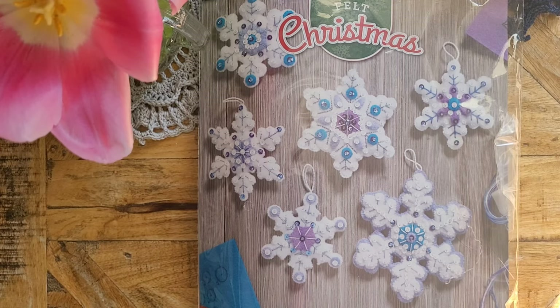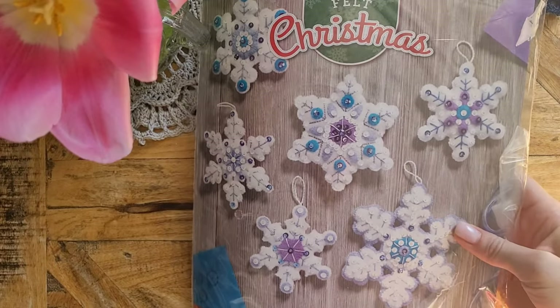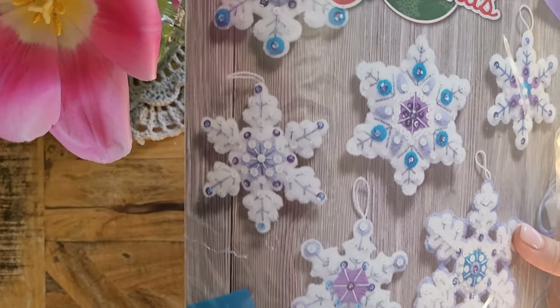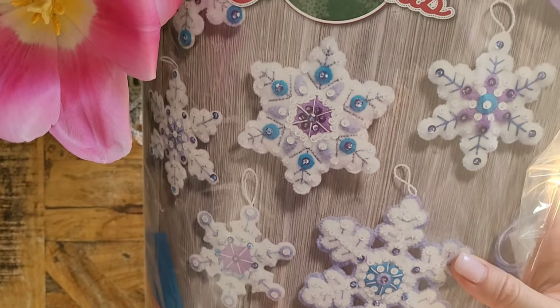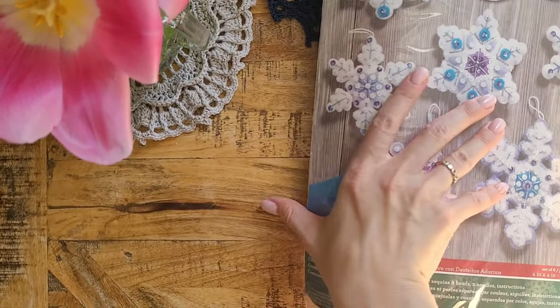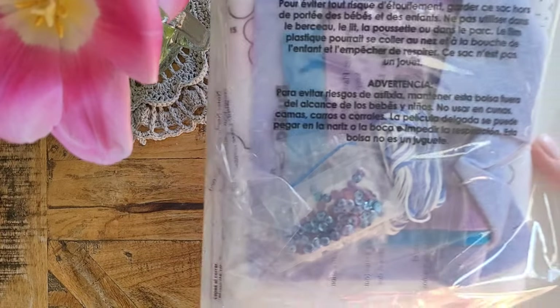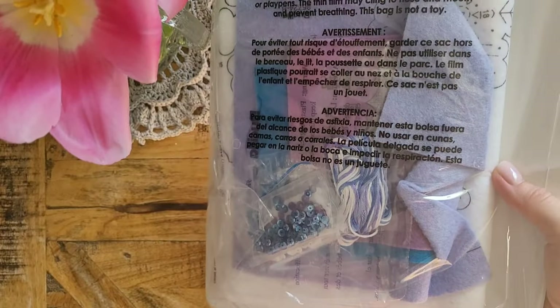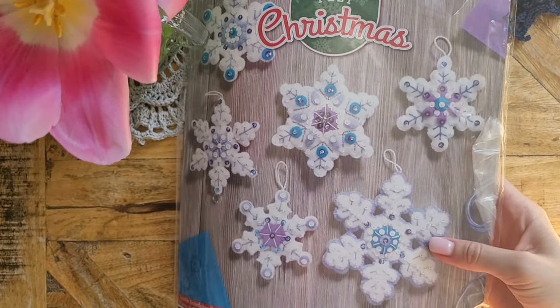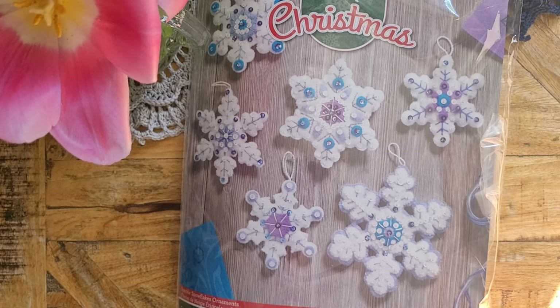The first kit I chose is a set of six ornaments — snowflake ornaments. They're beautiful white ornaments with blue and lilac colors, sequins, and beads. I think they'll look very nice on our Christmas tree, which is dark green, and white bright ornaments always look amazing on it.